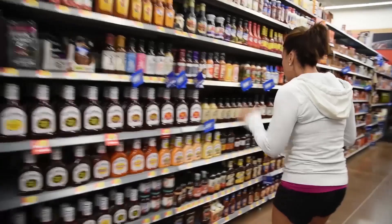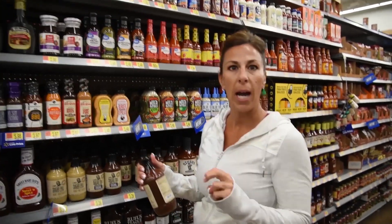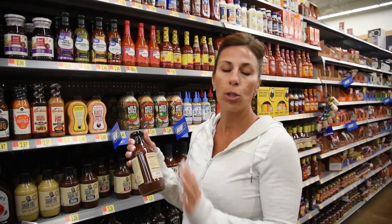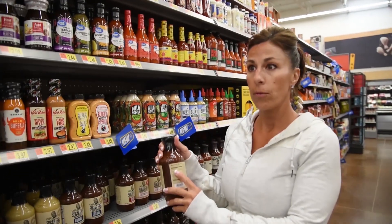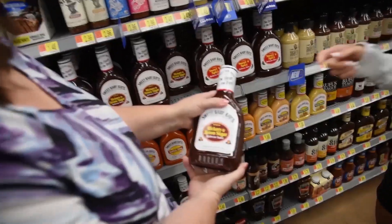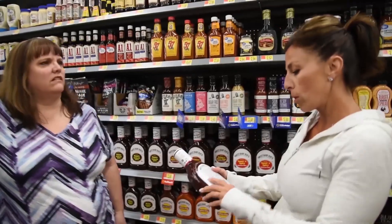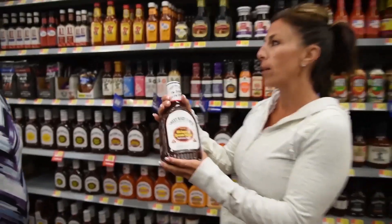Can we do barbecue sauce too? This is what I end up using — I love this barbecue sauce, it's sugar-free. For a standard condiment size — barbecue sauce, salad dressing, anything like that — it's usually two tablespoons, so you can compare apples to apples. This only has 10 calories for two tablespoons, two grams of carbs, and zero sugars. Whereas Sweet Baby Ray's has 70 calories and 16 grams of sugar per two tablespoons — the first ingredient is high fructose corn syrup. This bottle is basically flavored corn syrup.